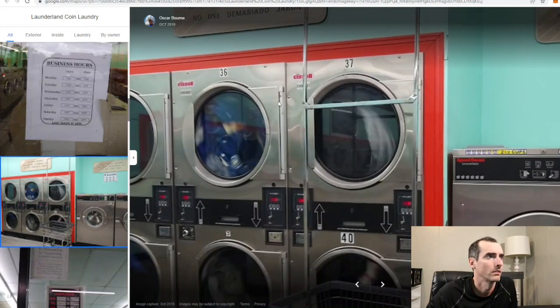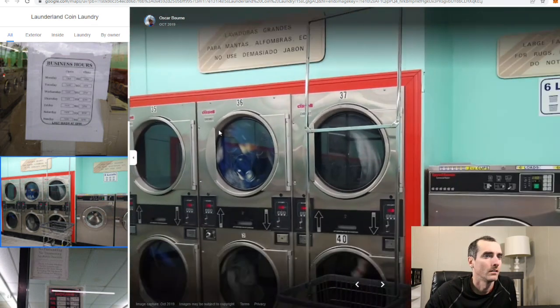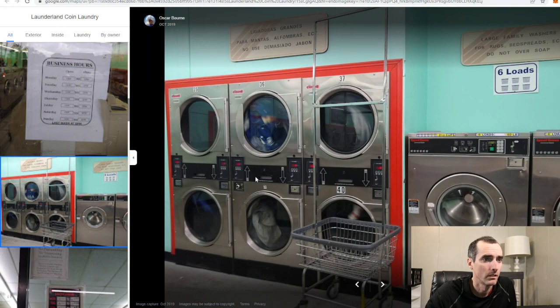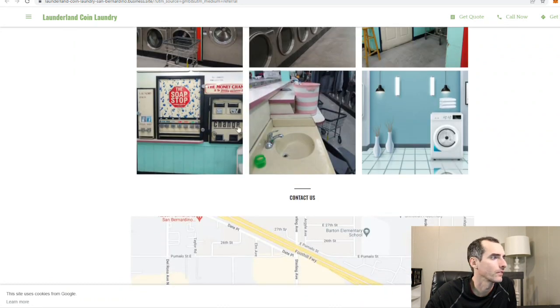Sissel? What the heck is Sissel? Oh my gosh. These look like Speed Queen machines though. Let me know in the comments below what Sissel is. Let's go back to their website. I like this — straight to the point. Pictures. Looks like a laundry bag, soap stop, changer. These soap stops, once they get old, man — I wish there was a skin or some sort of sticker you could buy and put over the whole top to refresh it, because they just look old and faded cream color.